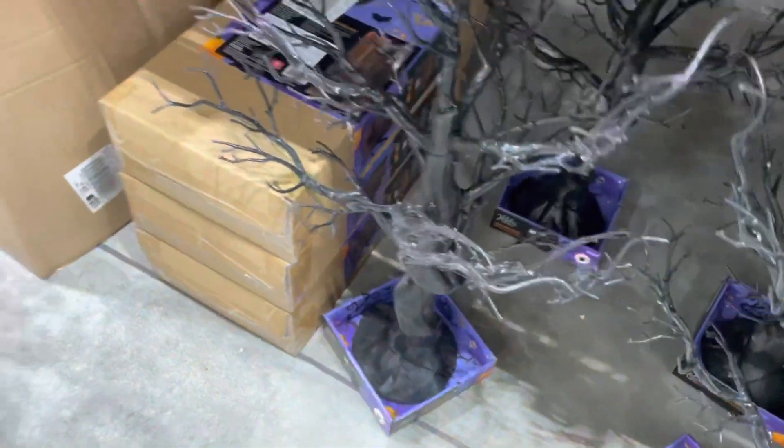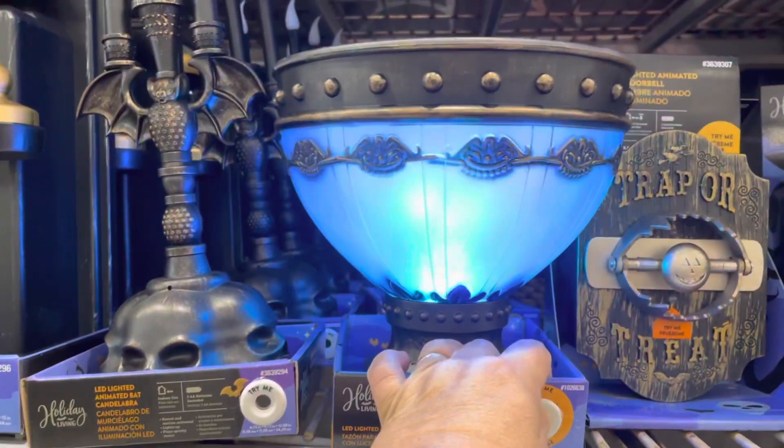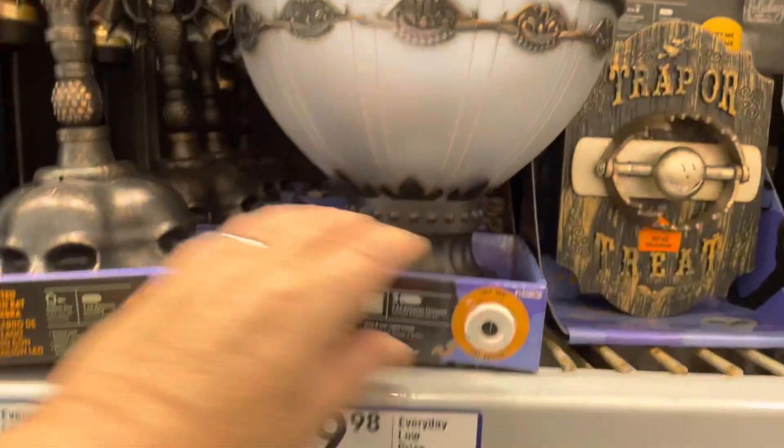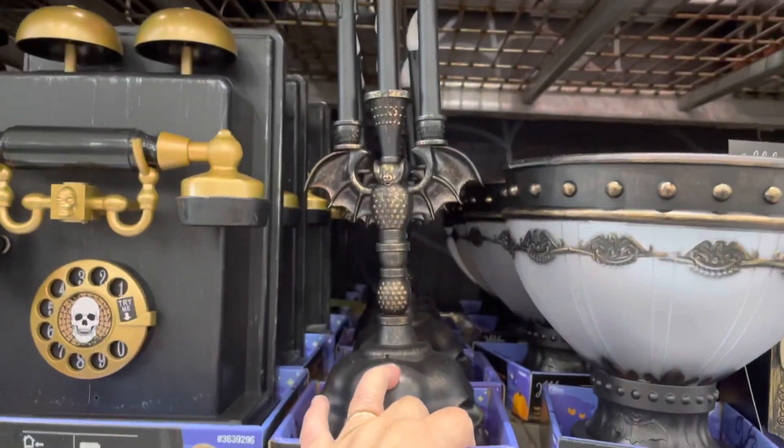And I'll get there in a minute. There you go, isn't that pretty? And then I got to some more interesting things that actually worked. This lit up, and that was really nice. And then after that, this candlestick was really cool.